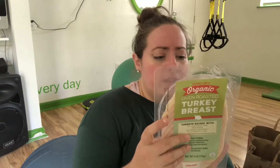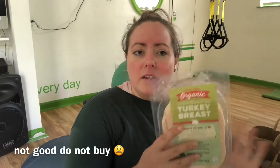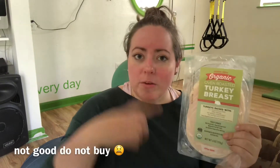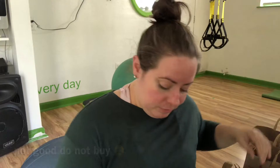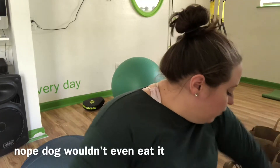I'm trying the Trader Joe's organic turkey breast for the first time — there are no fillers in it. It's a good quick snack with some lettuce, cheese, or mayo all rolled up. It also works well for rewarding my dog during training.